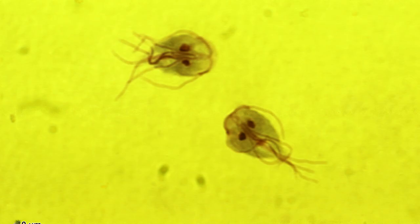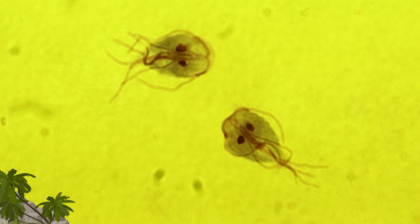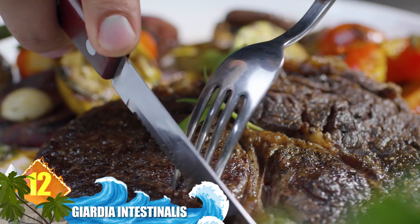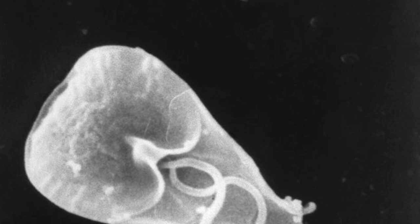Number 12: Giardia intestinalis. This one is often called an equal opportunity parasite. Commonly affecting humans, it also strikes cats, dogs and birds. Transmitted by contaminated food or unclean water, it causes all manner of severe abdominal distress. After about a week, the parasite usually departs. Researchers estimate that in certain parts of the world, around 20% of the population is carrying these microorganisms — meaning you'd have a 1 in 5 chance of being infected.